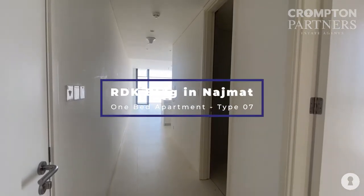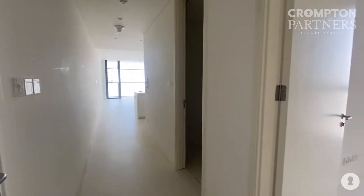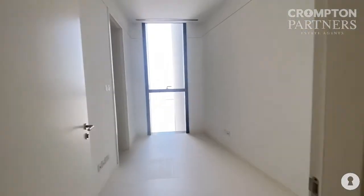C7, Type 07, two bedrooms, channel view, 2 plus maids room. The maids room has a window.